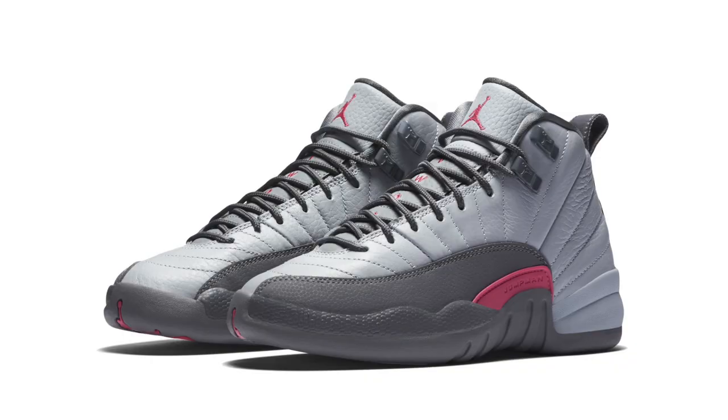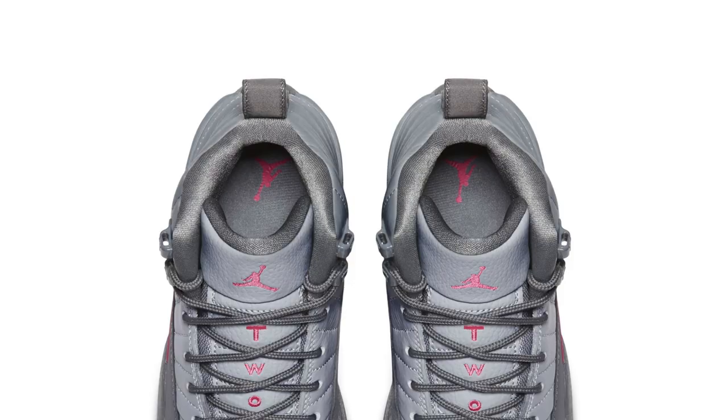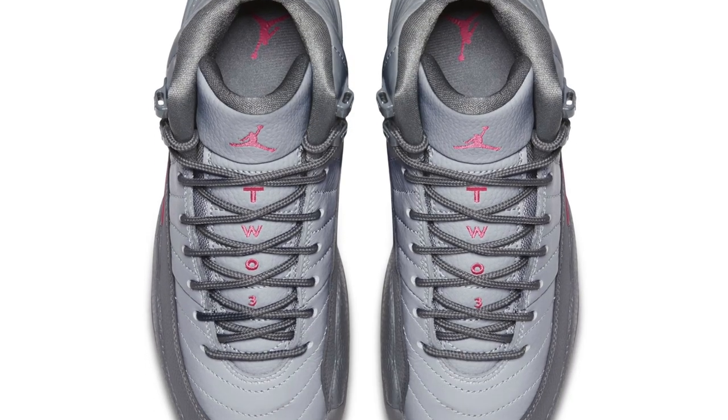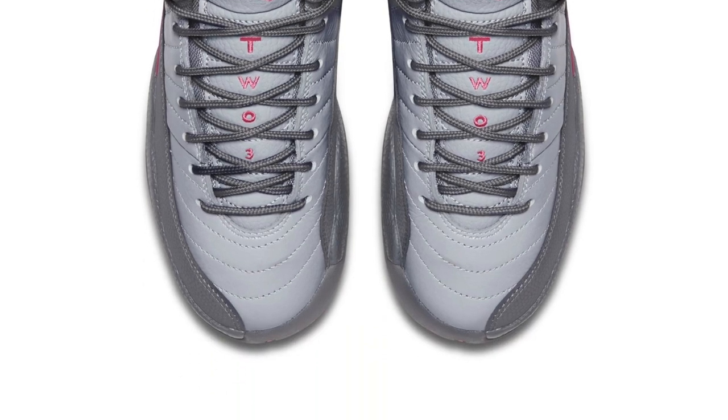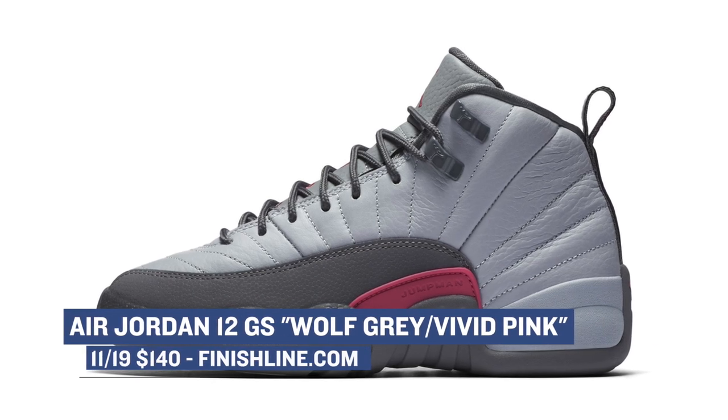Looks like this week is showing extra love to the grade school crowd, as Jordan Brand is actually dropping a special Jordan 12 in grade school size as well. The upper for this pair stays on trend with the wolf gray upper, but mixes in vivid pink accents on the branding and on the lateral side of the shoe. I'm glad to see Jordan Brand mixing it up for the ladies, and those are going to cost you $140.